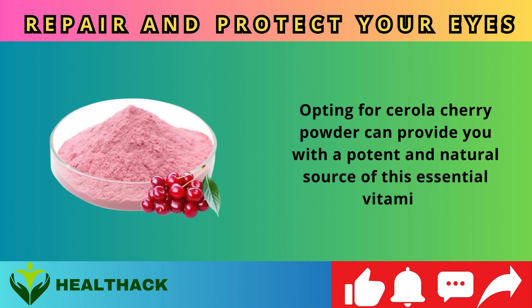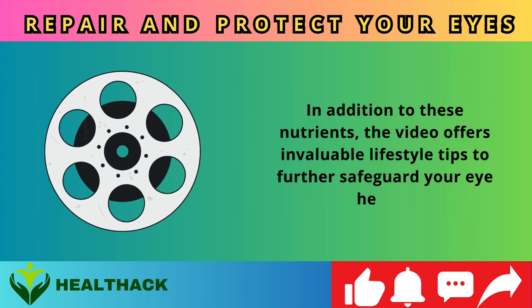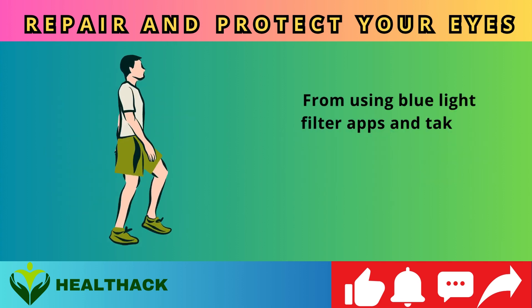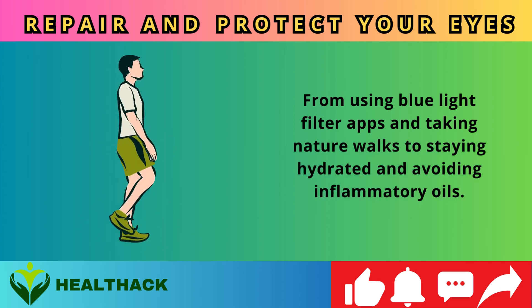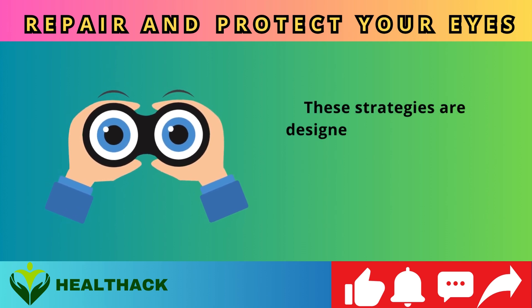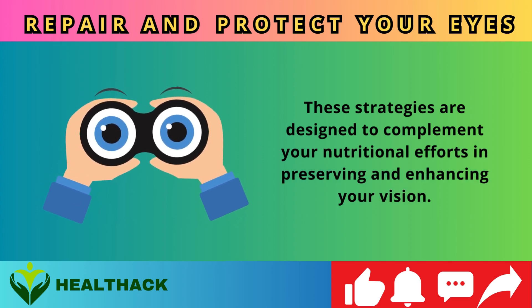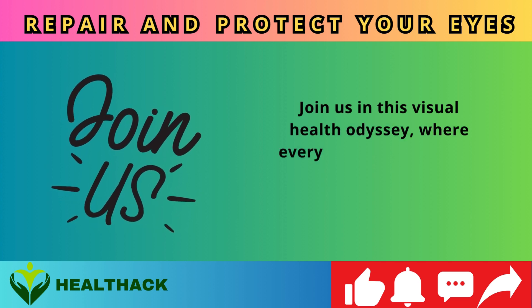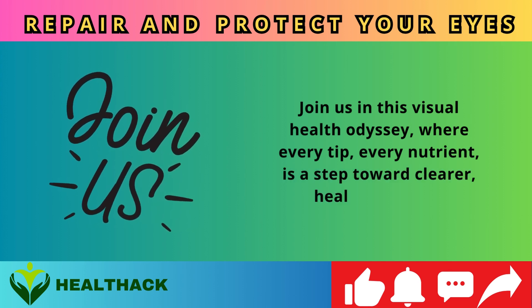In addition to these nutrients, the video offers invaluable lifestyle tips to further safeguard your eye health — from using blue light filter apps and taking nature walks, to staying hydrated and avoiding inflammatory oils. These strategies are designed to complement your nutritional efforts in preserving and enhancing your vision.